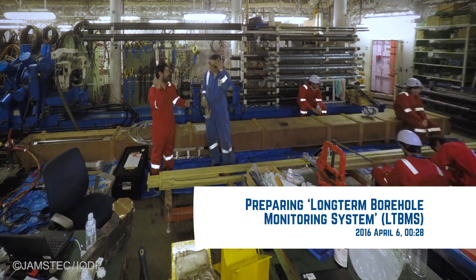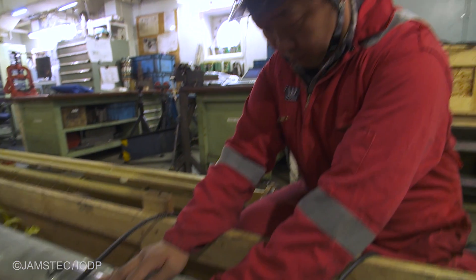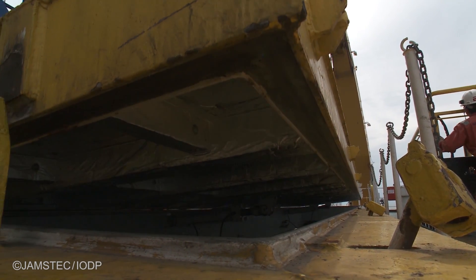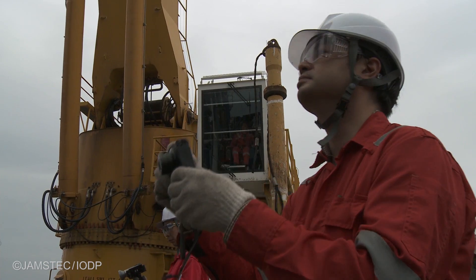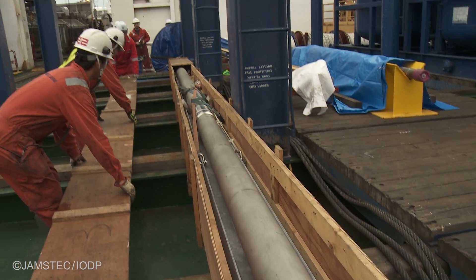LTBMS stands for Long Term Borehole Monitoring System. There are two key components. One is the long term — it's designed to continuously record information over a long period of time, talking about years to decades or longer. The other key part is system, because it's not a single instrument, but a suite of complementary measurements and instruments going down together that provide streaming data to allow us to do science and assess or mitigate hazards.